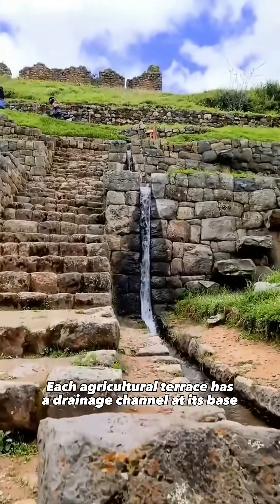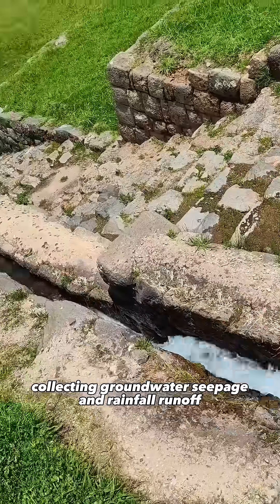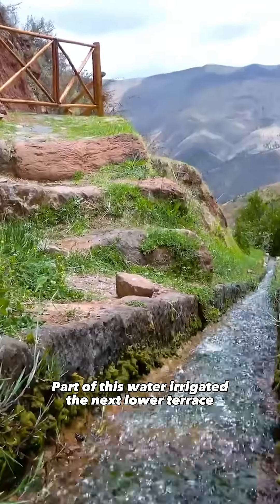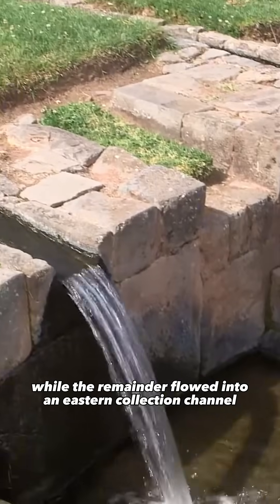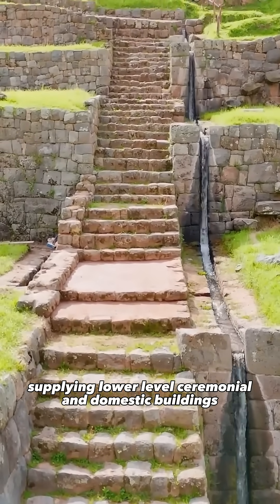Each agricultural terrace has a drainage channel at its base, collecting groundwater seepage and rainfall runoff. Part of this water irrigated the next lower terrace, while the remainder flowed into an eastern collection channel, supplying lower-level ceremonial and domestic buildings.